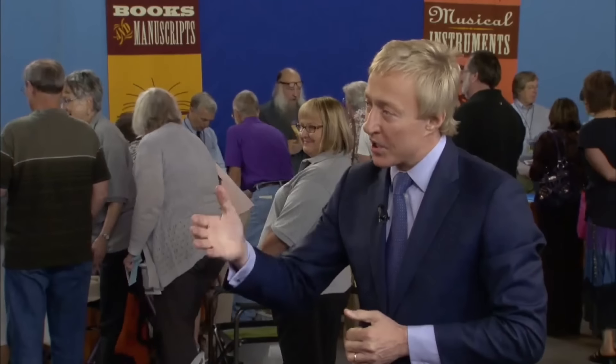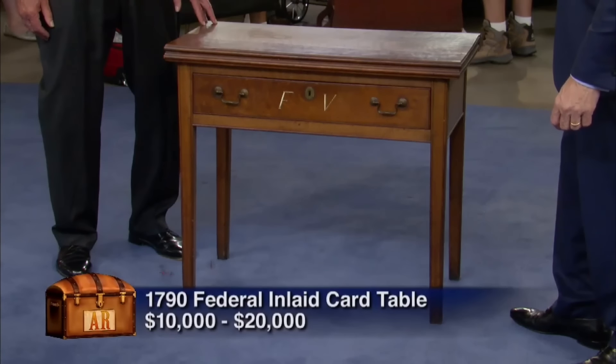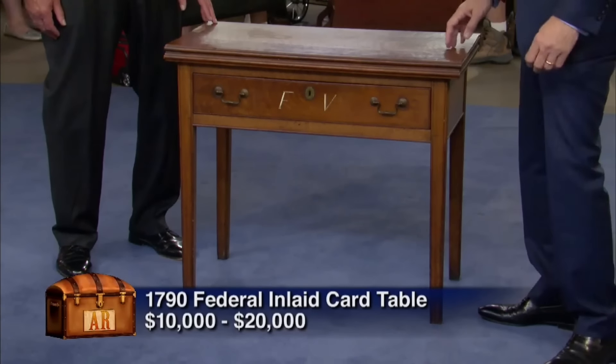I would put an auction estimate range on this table of $10,000 to $20,000. It should be insured for about $20,000. It's a great table.